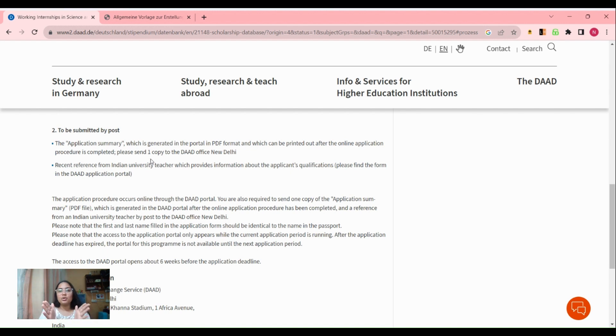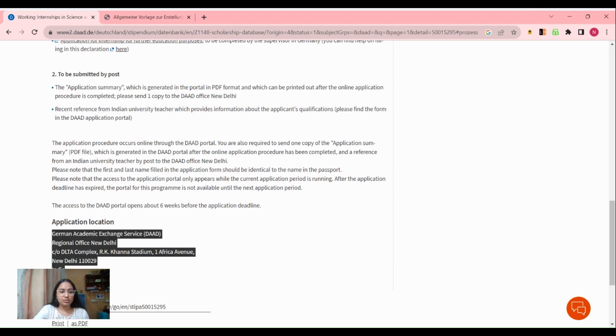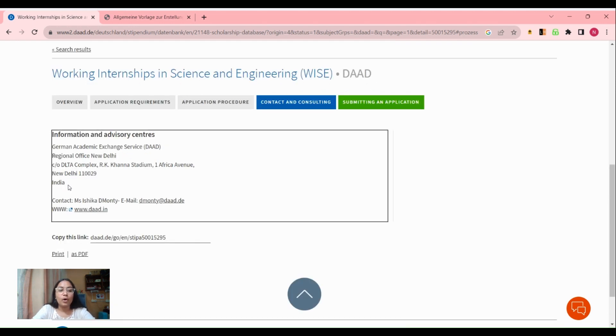After submitting your online documents, DAAD will provide you with a PDF. You have to download that PDF, get it printed, and along with a letter of reference, post it to the DAAD office in New Delhi. The letter of reference will be given by an Indian university teacher — someone who has taught you a subject or with whom you have done a research project — who will validate your academic and technical qualifications.